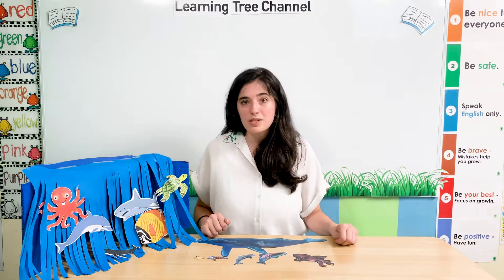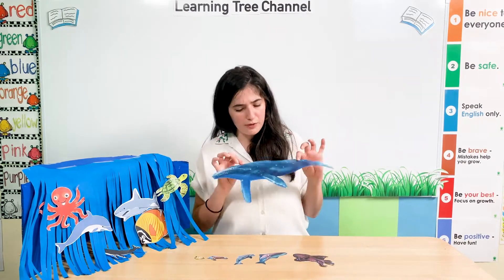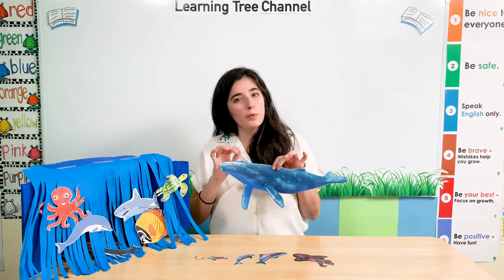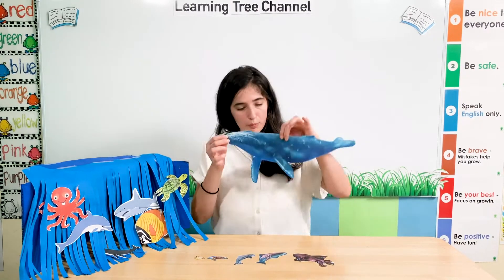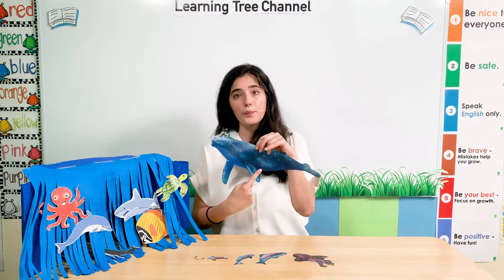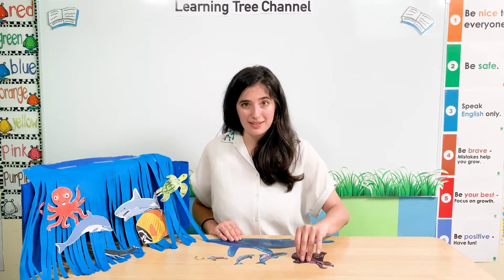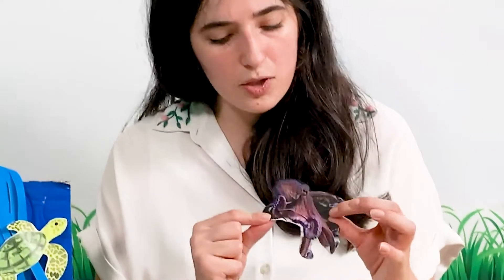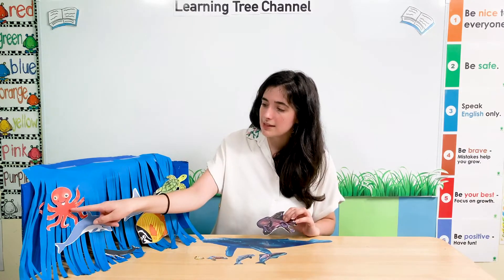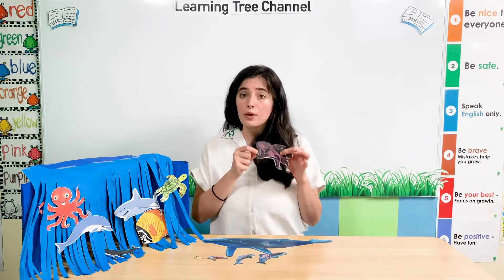Did you know sea animals can come in different colours too? Sometimes a whale is blue — so it's blue. Some whales can be blue and some can be black. An octopus can be lots of different colours too — this one is a little bit purple and brown, this one is red. So we have some that are red, some brown, and some purple.